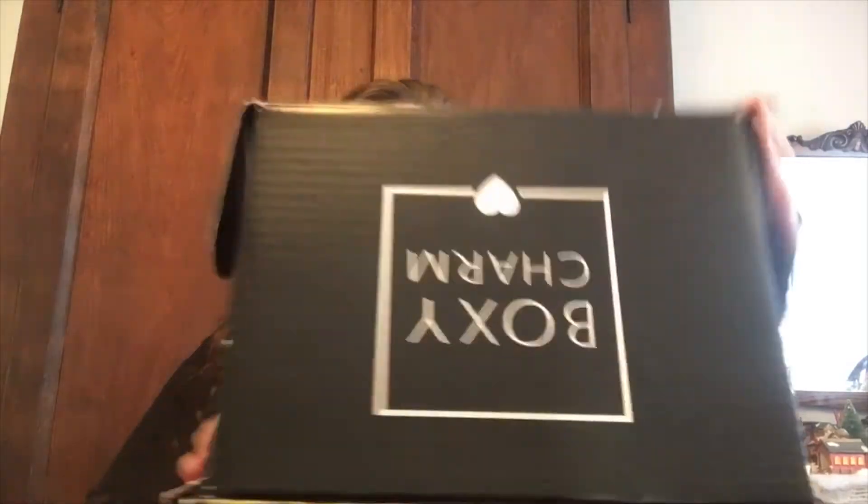Hey y'all, welcome back, it's your girl Misty. Today I'm doing my BoxyCharm subscription unboxing. This is actually December's box of 2019. I technically get two boxes in January because I was out of town and it was delivered to my house while I was gone. I picked it up yesterday from my friend's house who grabbed my package for me. I'm excited — I've been waiting and waiting for this, so let's dive in.